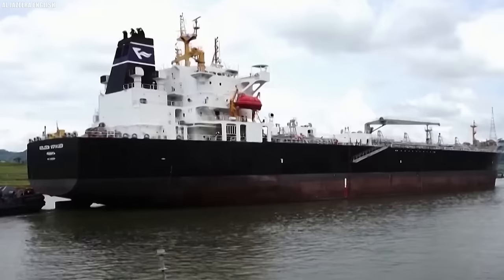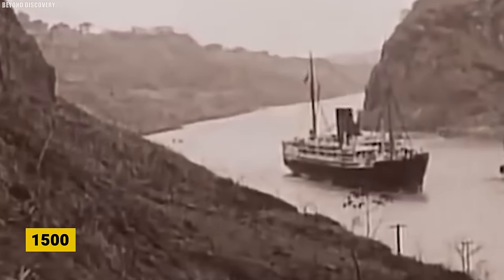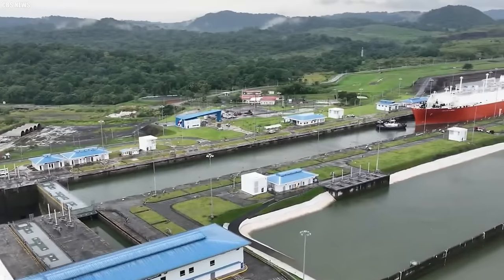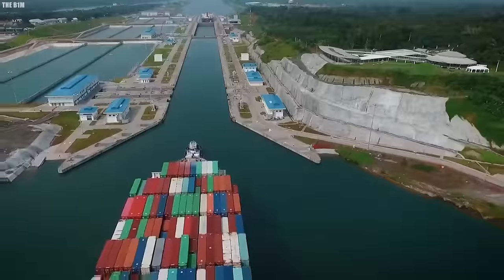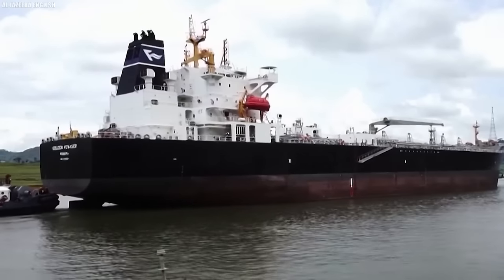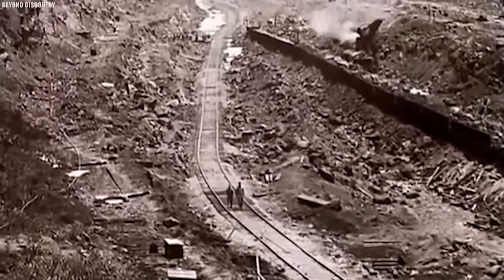The story of this amazing shortcut goes back quite a long way. As early as the 1500s, explorers from Spain realized how much easier it would be to travel between the two oceans if there was a canal. They considered two possible locations, one in Panama and another in Nicaragua. Eventually, they settled on Panama, especially after the United States built a railroad there in the 1800s. Interestingly, the canal ended up being built very close to the same path as the railroad.